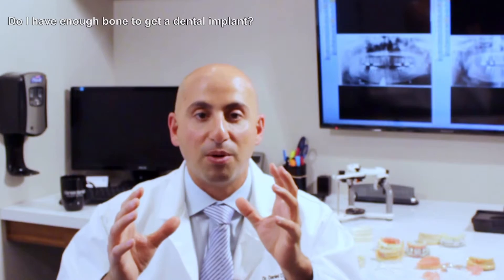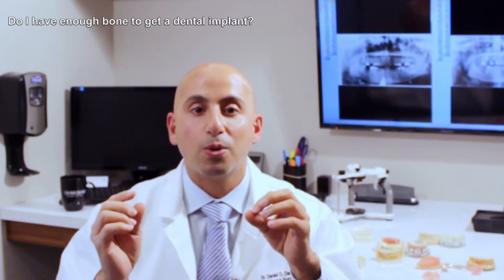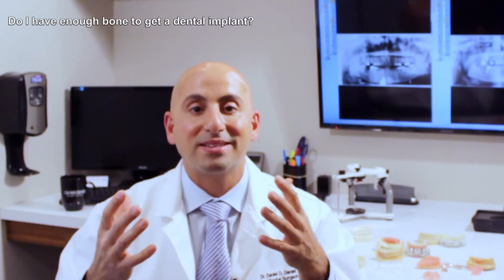More so than just whether you have enough bone, we can identify all the essential landmarks in the face and jaw bones to ensure we're placing dental implants with the highest level of precision, making it the safest procedure possible with the best outcomes.